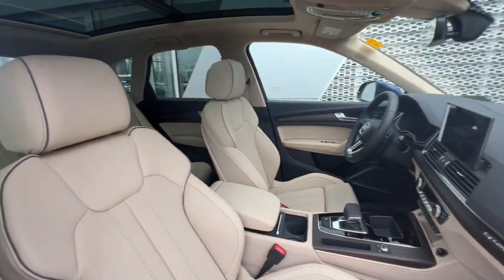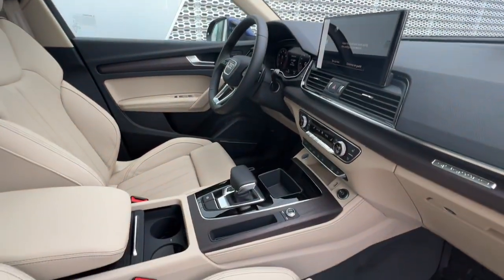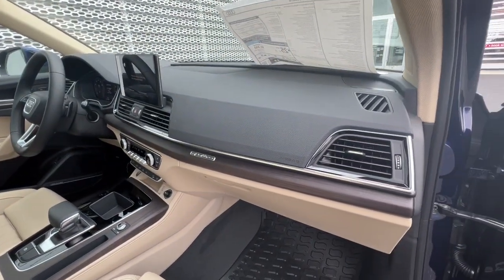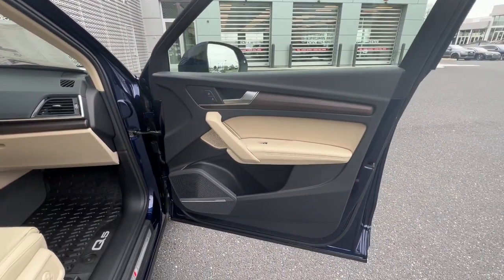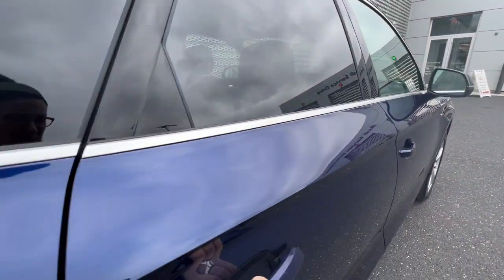Keyless entry, power passenger seat, heated mirrors, woodgrain interior trim, power liftgate, fog lamps, electronic stability control, dual zone AC, rear AC, power driver's seat.